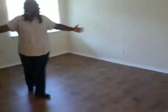Also, our large spacious living rooms where you can put just everything in this space. It's really huge.